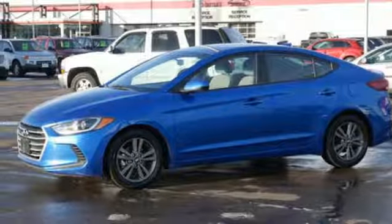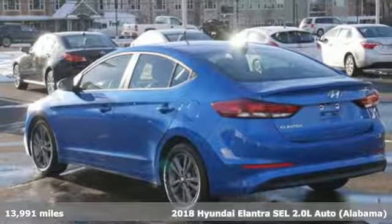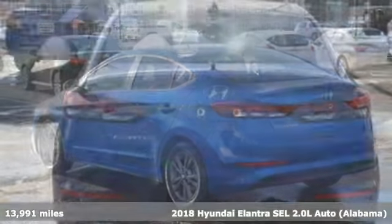It's a 2018 Hyundai Elantra. Its style is bold and expressive, its substance uniquely impressive.